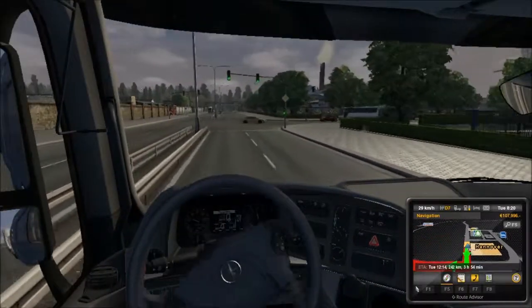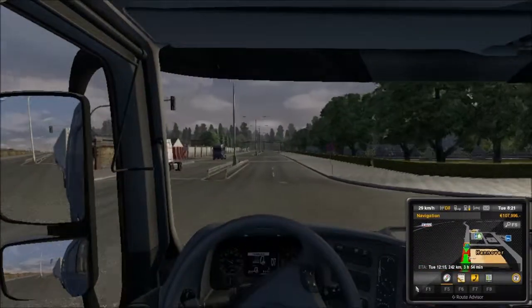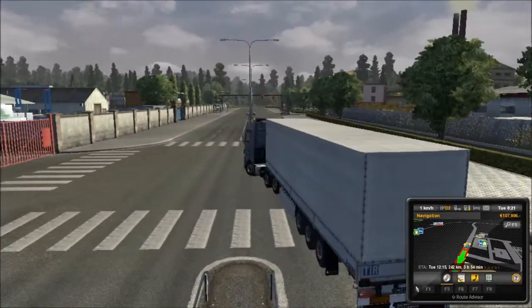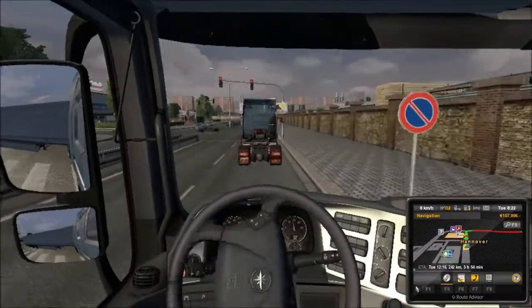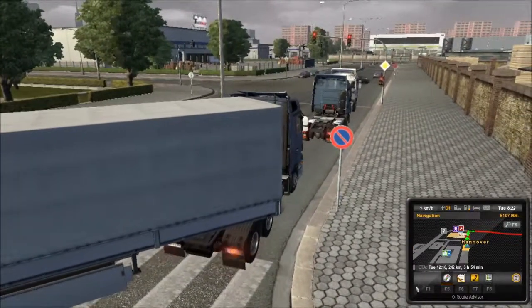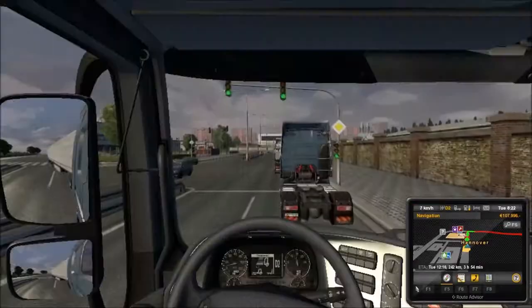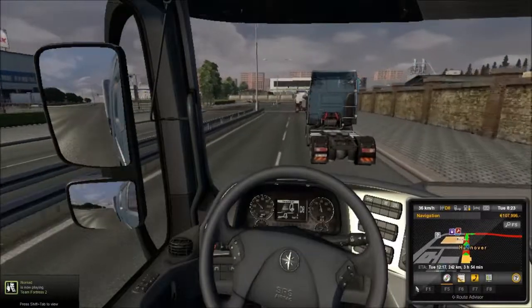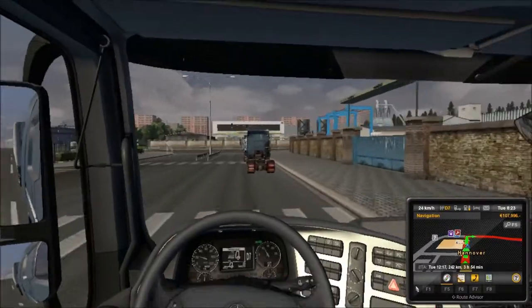I almost crashed right there from the last episode — oh, wrong way! I went the freaking wrong way. Already going the wrong way, I can't believe it. Come on, we need to turn around. We are covering up like half the road. What truck is this? I have no idea. We're gonna earn 3,000 from this, which should be enough to buy my first Scania truck.